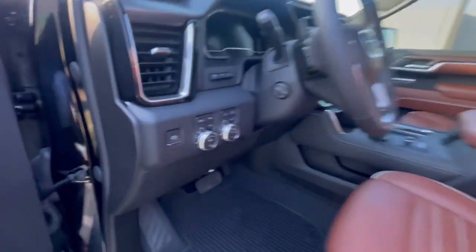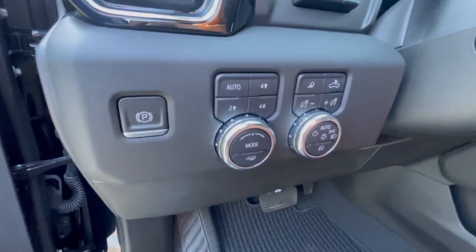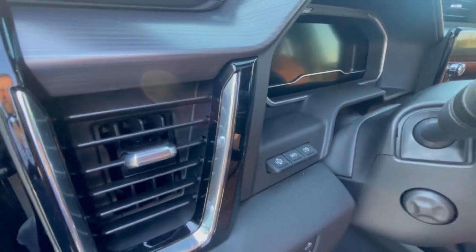Let me climb up in. You've got the four-wheel high, four-wheel low, two-wheel drive, and cargo light — all the controls right there. And it's got the head-up display as well.